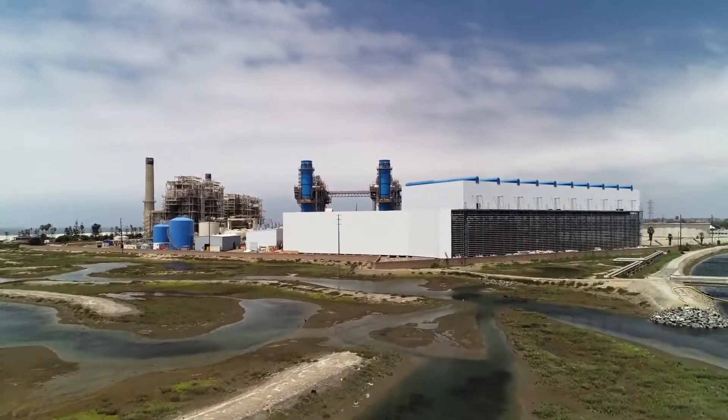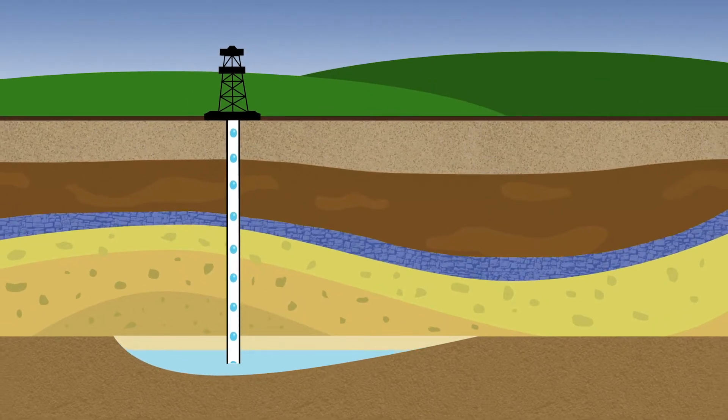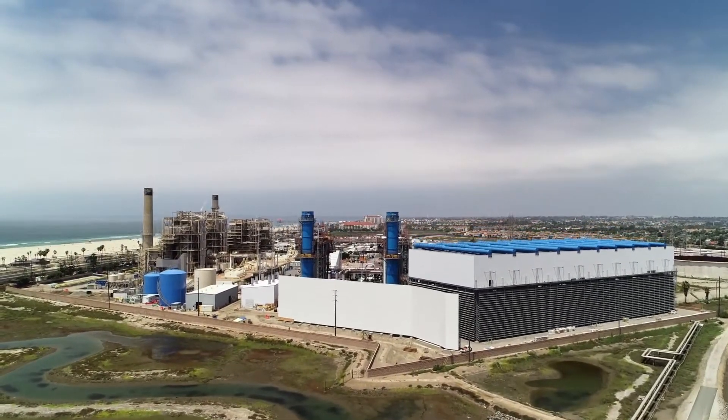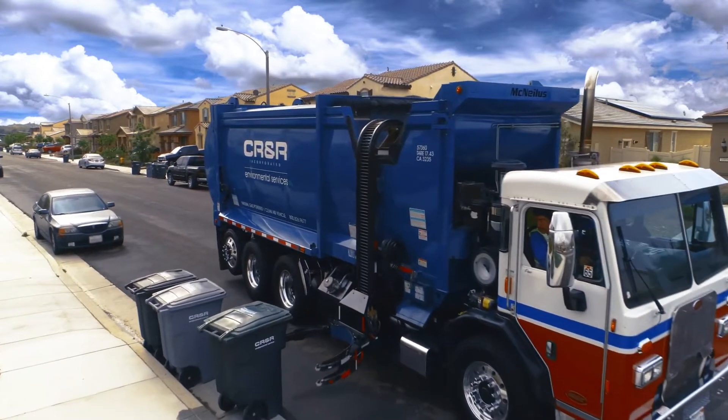Most natural gas comes out of the ground — we have to drill down very deep to access underground gas pockets. It's what we call a non-renewable resource: once it's used up, it's gone. But natural gas can also be renewable.